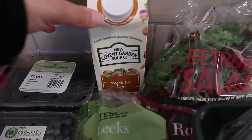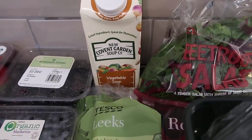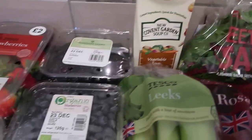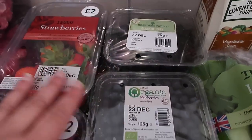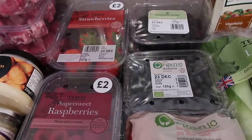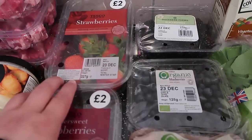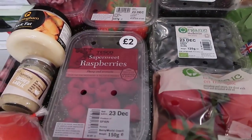Beetroot salad — beetroot isn't really low-carb keto but little shredded bits of it would be fun. Some vegetable soup — I know I can make it myself but we're only here for a couple of weeks and I want easy go-to meals. I can use it as a base and maybe add some meat. Now as I said, all the berries were bought — blackberries, strawberries, blueberries, and raspberries — two pound each! Even the organic ones are only a couple of pounds.